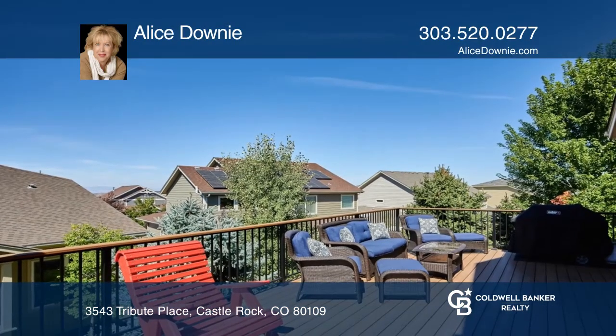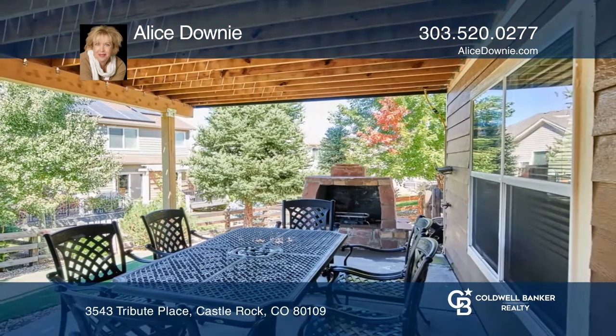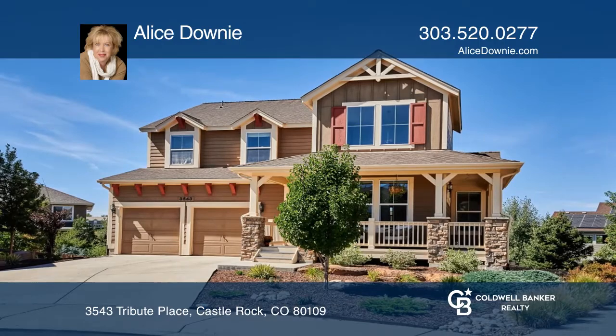Low maintenance outdoor space features a fenced turf backyard, xeriscaping and a covered patio. Take a tour of your dream home today by calling Alice Downey.